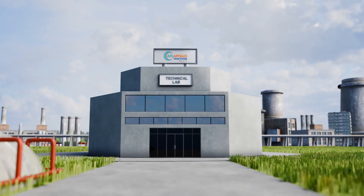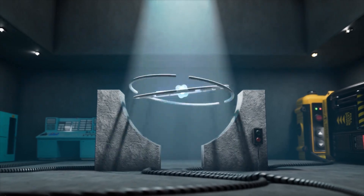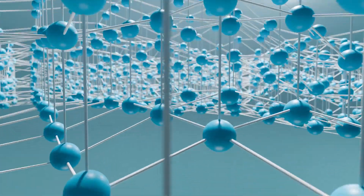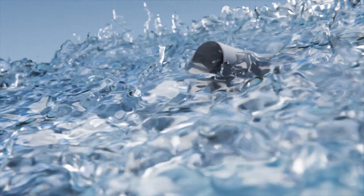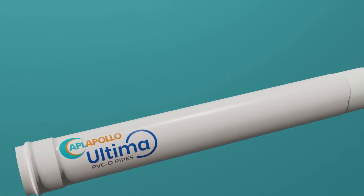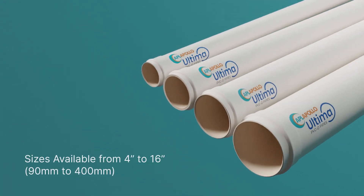Crafted to endure high water pressures, APL Apollo presents PVC O-Pipes. Made with high quality PVC material and revolutionary molecular orientation technique, APL Apollo Ultima PVC O-Pipes are available in different sizes from 4 inches to 16 inches.